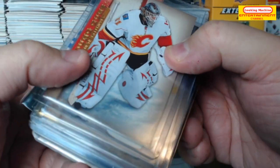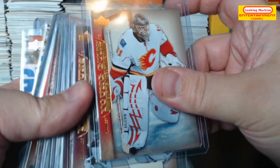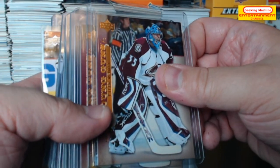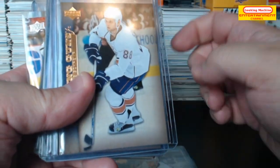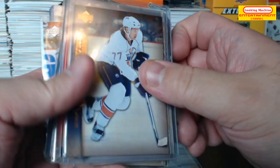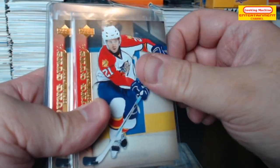Curtis McLennan. Tyler Wyman. Rob Tramp. Tom Gilbert. Corey Murphy.